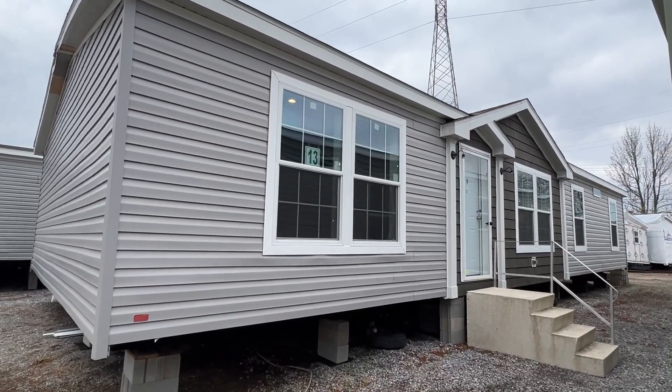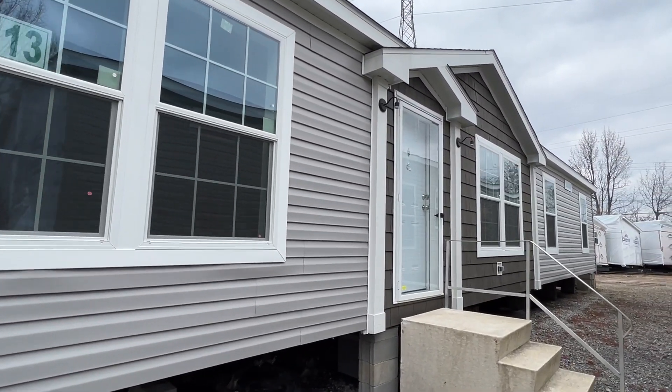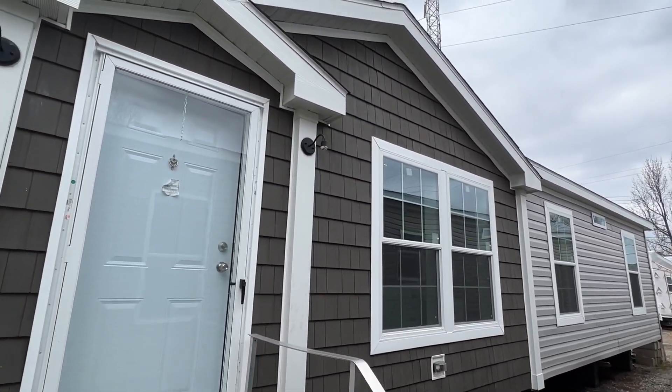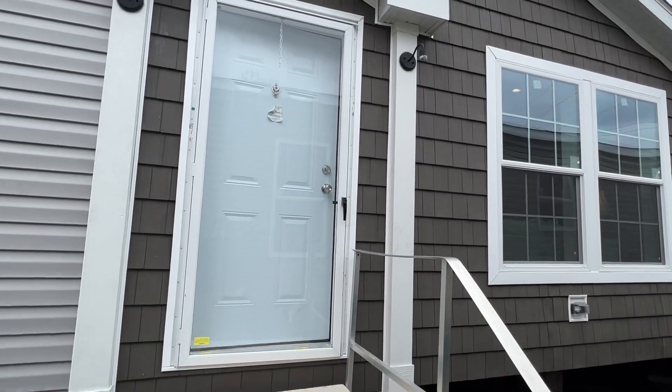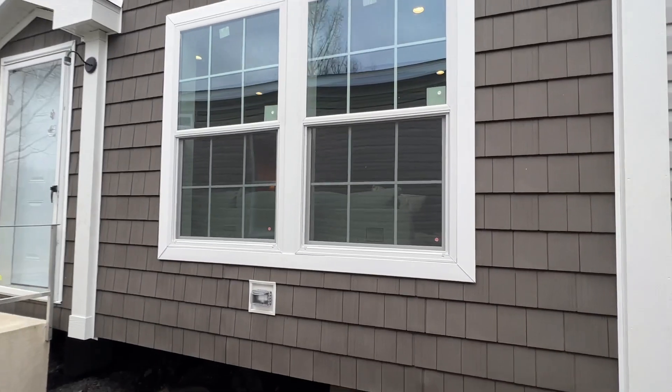From the exterior here, you're kind of thinking, well, maybe it's just kind of a simple plain Jane double wide, but it's not. Trust me. We've got the shake vinyl here on the front. It looks really great. I'm going to be extremely brief out here on the exterior because it's like 30 degrees out here.